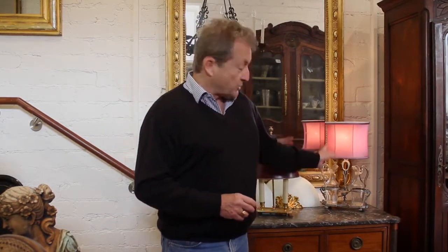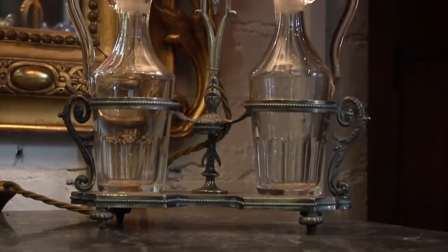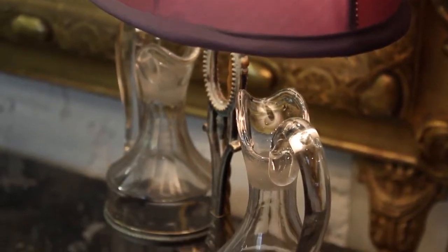Take for example this cruet set, complete with its original bottles, that I've had converted into a lamp and fitted with a shade. I think it's got a wonderful personality and a lot of quirk.